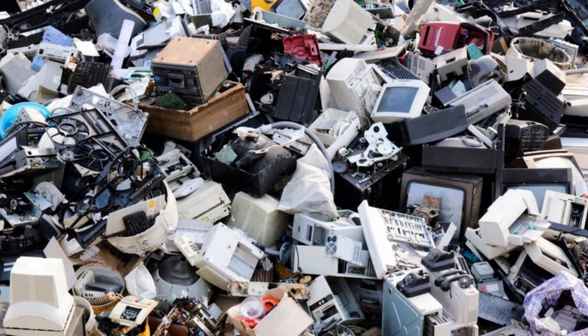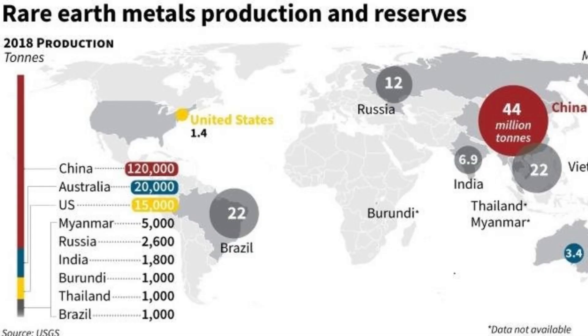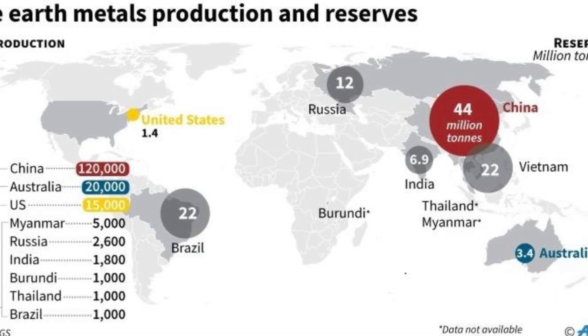While EVs are marketed as environmentally friendly, the production and disposal of electric motors present challenges. The extraction of rare earth metals is energy-intensive and can lead to environmental degradation.